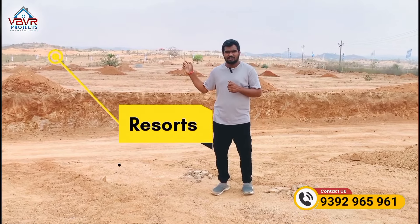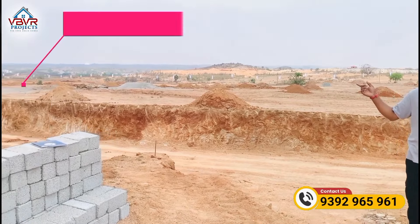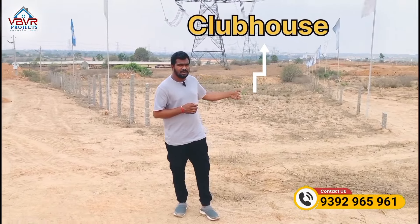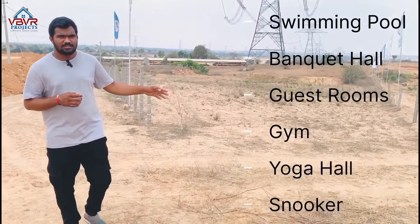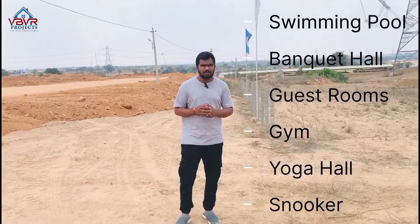You can choose from all the resort amenities available here. There is also a temple just 2.5 km away and a nice tourism spot nearby. The club includes amphitheaters, swimming pools, guest rooms, banquet halls, a gym, yoga halls, and cyber workspaces — all provided within the community.